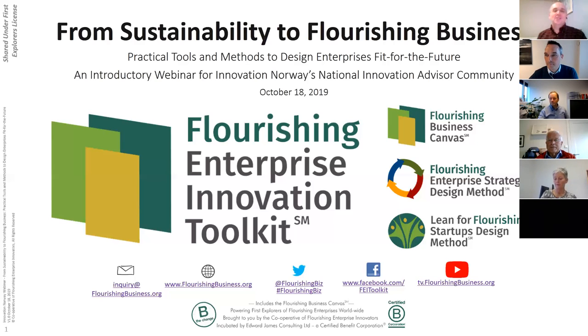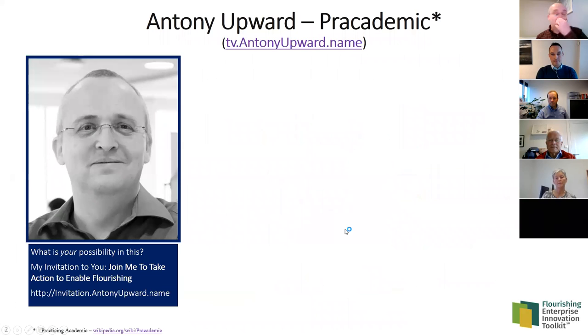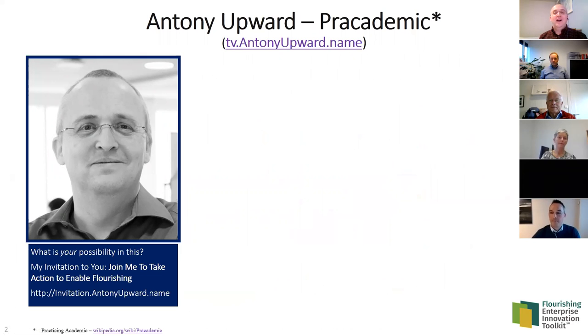So from sustainability to flourishing business — let's start to think about this. Let me introduce myself first. As Klaus mentioned, I have a number of different hats. The title I tend to give myself is 'pracademic' — a practicing academic — and I'm going to unpack both the practice side and the academic side of what I do, just to give you a sense of who I am.